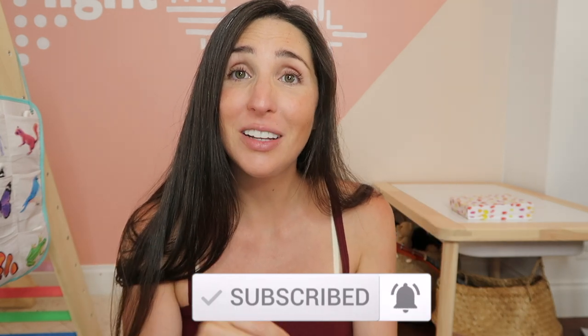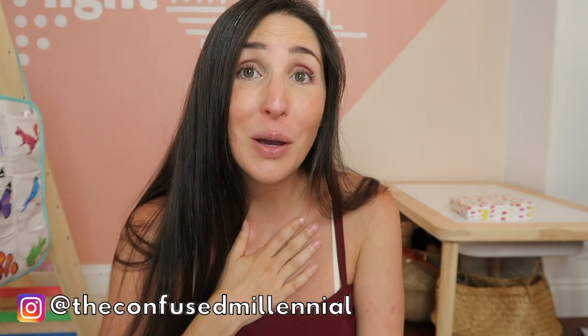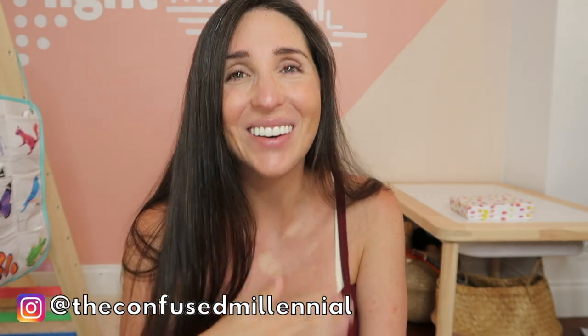Make sure to hit the notification and subscribe button so you don't miss more videos like this in our realistic Montessori at home series. Check out past videos from the series and the Lovevery play kit reviews. If you guys have any questions at all, my name is Rachel — feel free to hit me up on Instagram at The Confused Millennial. Have a good one.